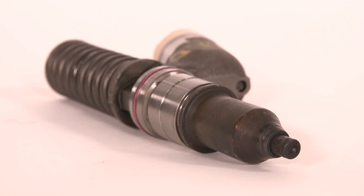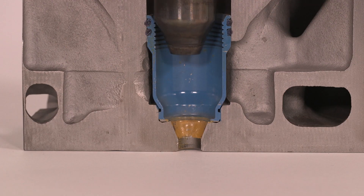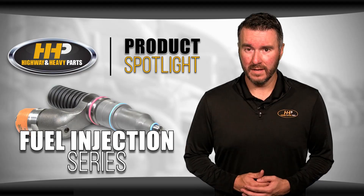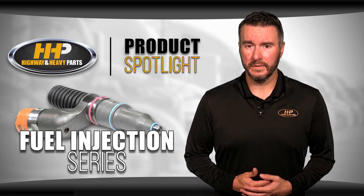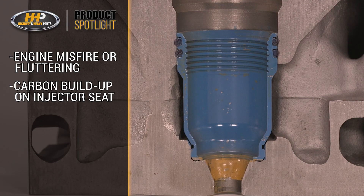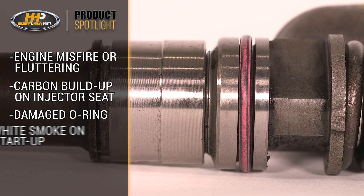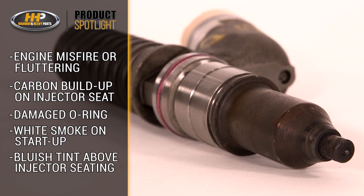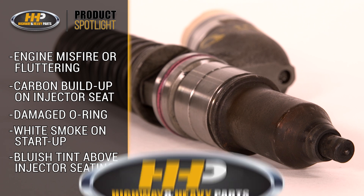Sometimes the fuel injector isn't the root issue. In fact, the problem may actually be how the injector seals or sits in the cylinder head. Some signs of this include engine misfire or fluttering, carbon buildup on the injector seating, the washer that sits between the seating and the injector, or the nozzle nut, a damaged O-ring, burst of white smoke on startup, and a bluish tint on the injector above the seating. This is a sign that the combustion heat is making it past the seat.